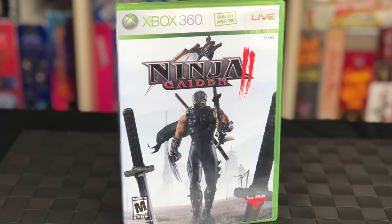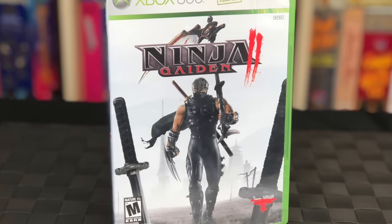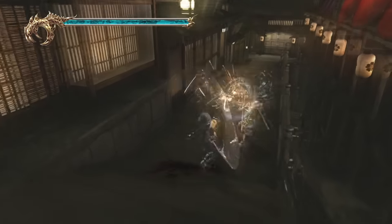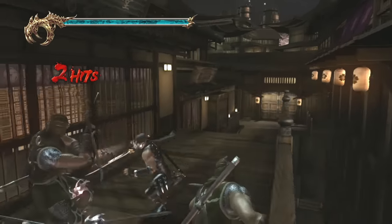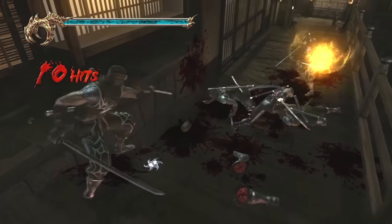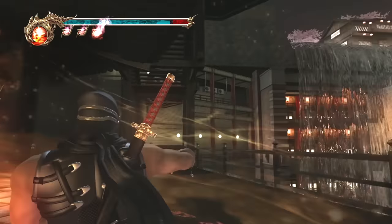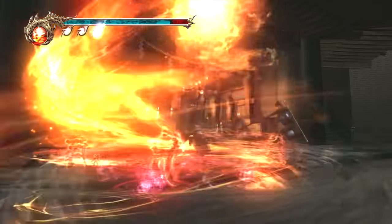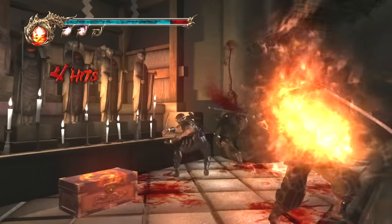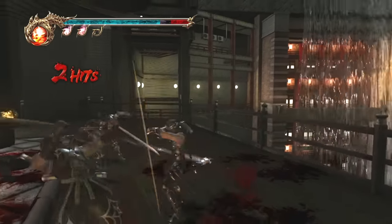Let's start with Ninja Gaiden 2. In this game you play as Ryu, who is armed with ninja weapons and also lightning reflexes. Some of you might remember that Ninja Gaiden Black was on the original Xbox and that game was notoriously difficult. This sequel is no exception — this game is brutal and nonstop hack and slash. One thing you'll notice about the sequel is that they added the ability to just hack your enemies apart.